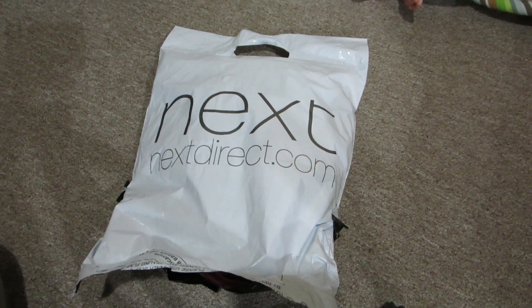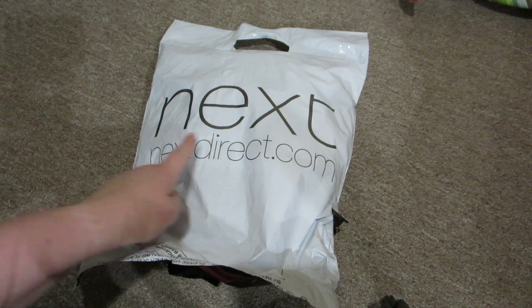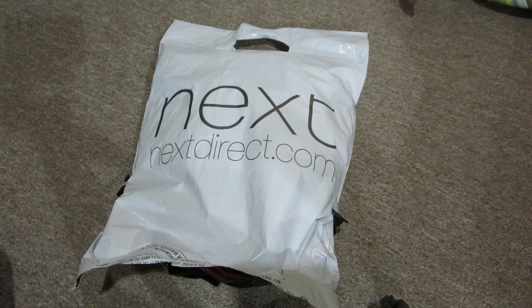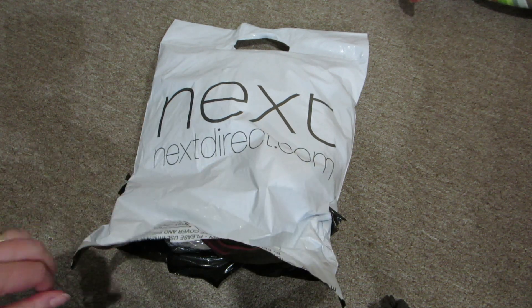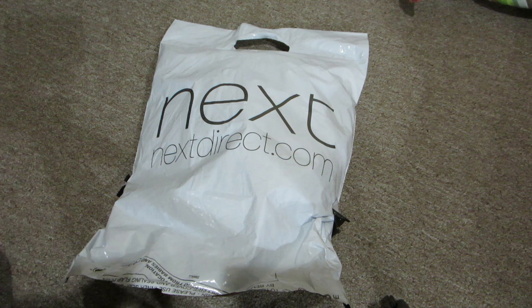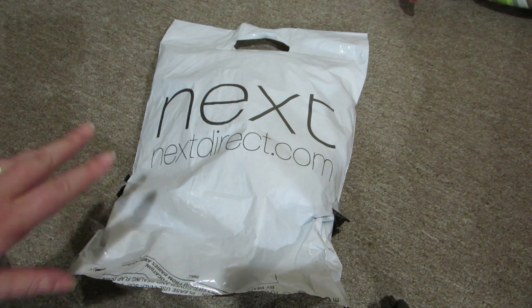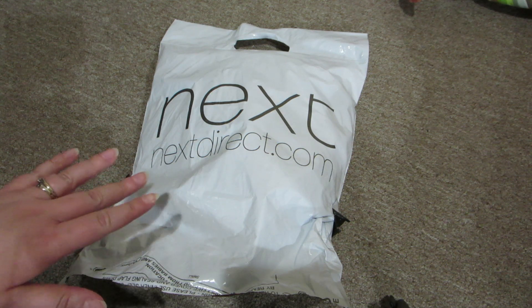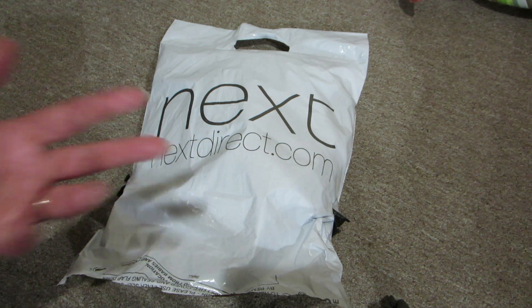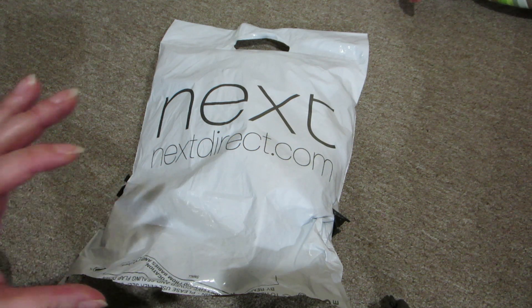Hi, everybody. Guess what came today? My order from Next came today. I'm going to show you what I got, and I'm really excited because one of the items I got — for the longest time, even though they showed it on the Canadian website, it was never available to actually order, but they finally made it available.